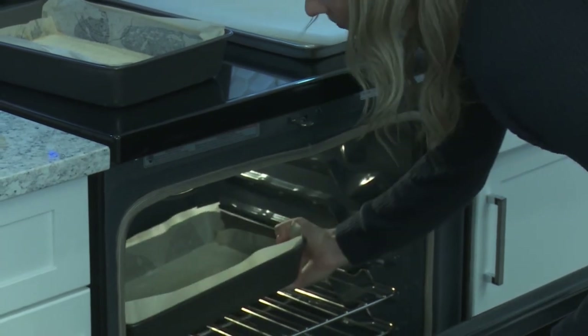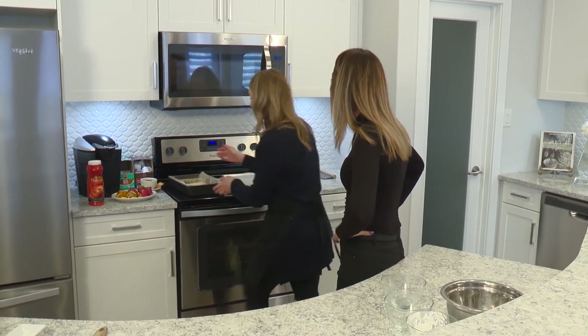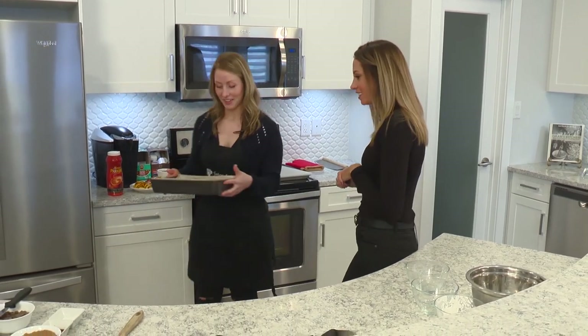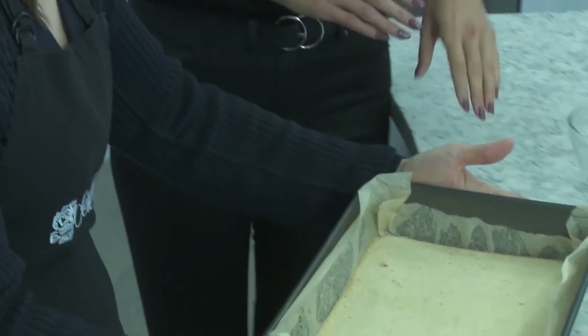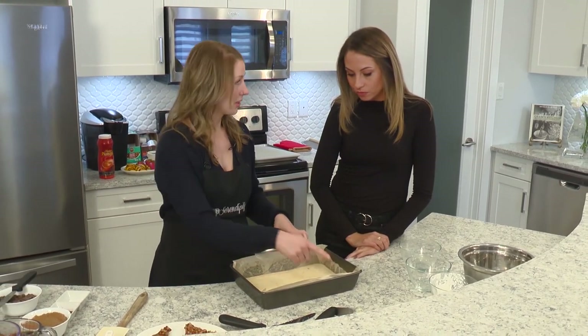You will bake for 12 minutes in the oven — I came prepared so we have it already done. You want to make sure that after those 12 minutes the edges are nice and golden brown.